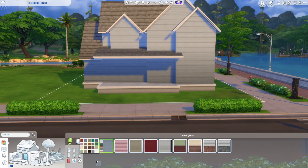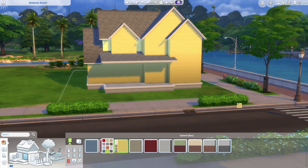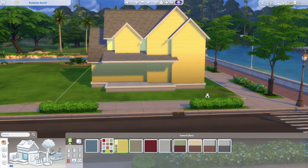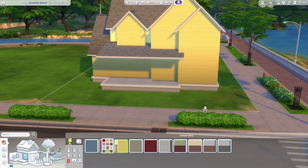Blue is of course a classic. Red is one of my favorites, and yellow can look good or not depending on the lot. This is a pretty good lot for yellow — the sun really brings that brightness out, but on other lots it may look a little dingy, so pay attention to that when you're picking your colors.